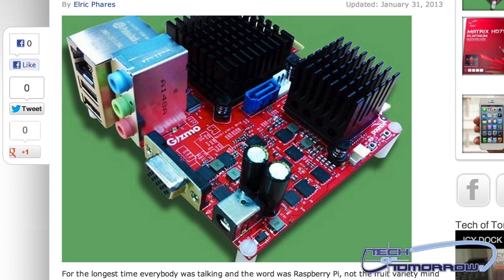Many people have jumped on the bandwagon with the new Raspberry Pi — the small little thing that does all kinds of little computing stuff. Well, now AMD has their Gizmo Explorer.